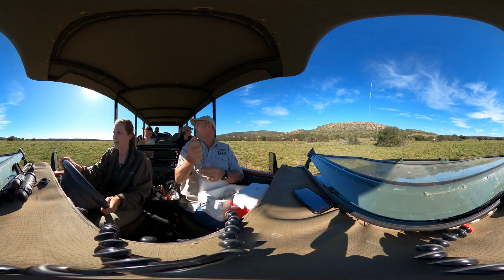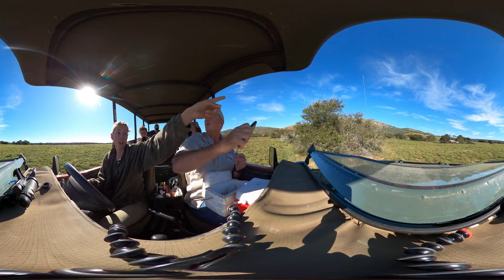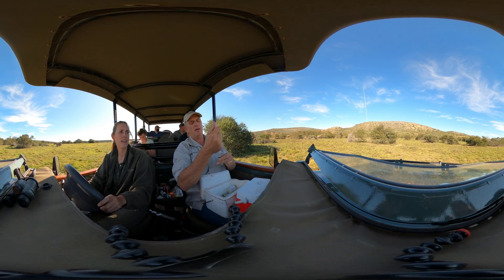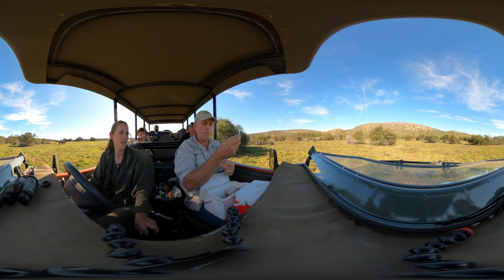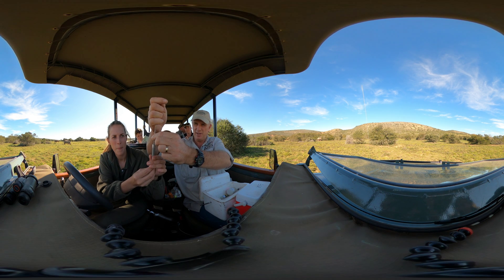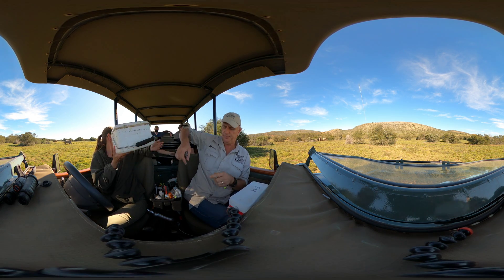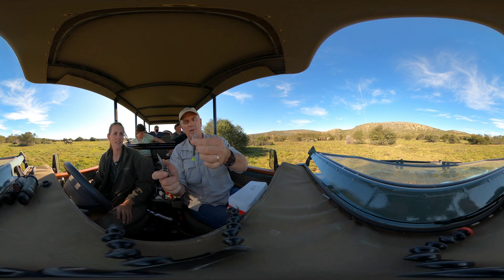Dr. Folds positions himself in parallel with the herd. He bends the front of the needle over slightly to help stop it from blocking. With preparations complete, he confirms they are good to go.